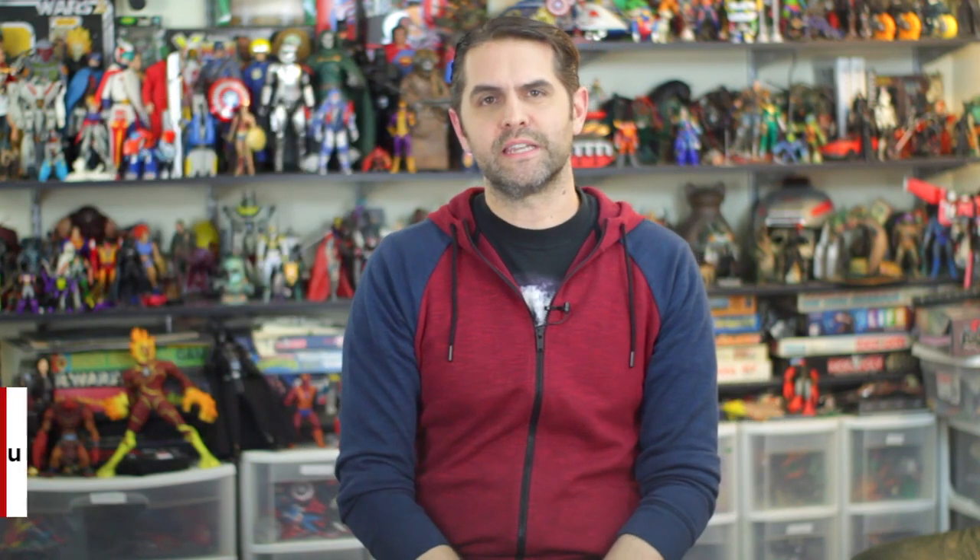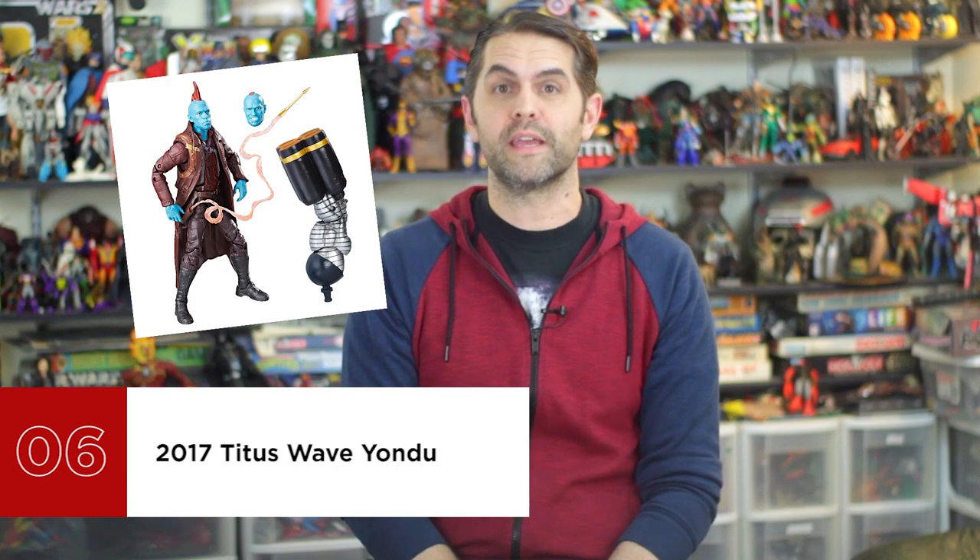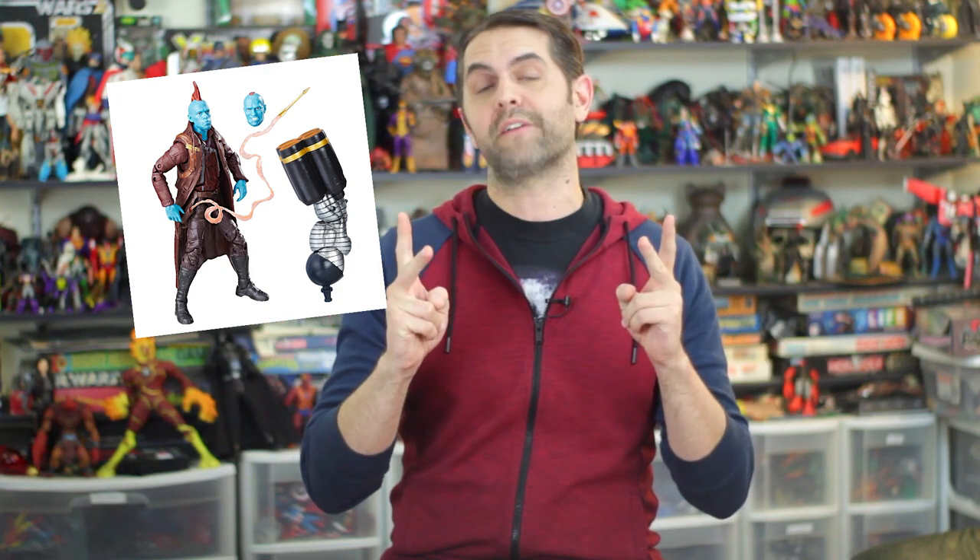Number 6 is 2017 Tidus Wave Yondu. Characters that come with multiple heads are the way of the future — the sooner Hasbro can be convinced of this, the better for all of us. And not just two heads in this case, but two excellent Michael Rooker heads. One is a smiling Finn-down head, and the other is the Finn-activated weaponized whistling Yondu. On top of that, Hasbro included an arrow accessory with an energy stream trail behind it that fits into Yondu's arrow holster, giving it some sense of movement and life. It's an incredible detail that succeeds where the throwing shield effect from Secret War Captain America fails.